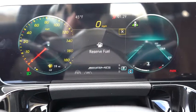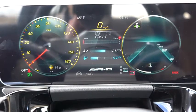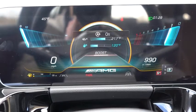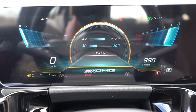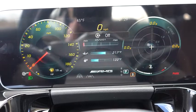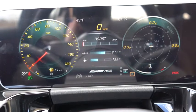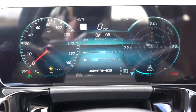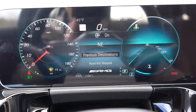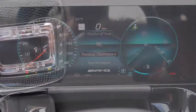Once started up, the gauges are fully digital — a 10.25-inch digital gauge cluster that is completely customizable. There are so many different layouts and themes you can display: a traditional setup with speedometer on the left and tachometer on the right, digital speedometer, speed limit display, outside temperature, and more. Mercedes does a very good job with their digital gauge cluster.